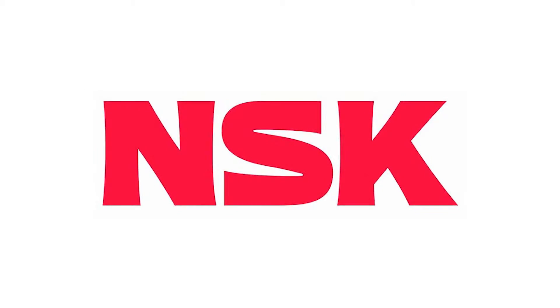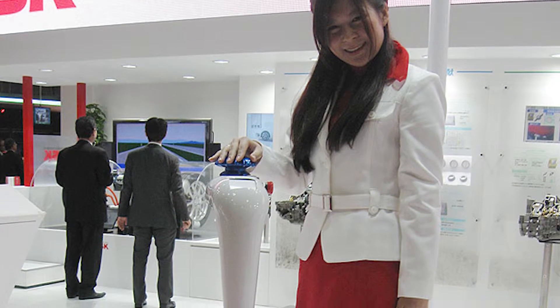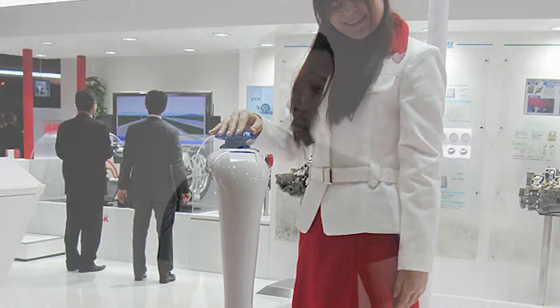NSK Limited, headquartered in Tokyo, Japan, has created a guided robot with indoor navigation and obstacle avoidance called Lightbot. Lightbot is still in the experimental stage, but NSK has been working jointly with the Nanagawa Rehabilitation Centre over the past six months under conditions close to those of actual use. This latest version has improved guidance, safety, and usability.